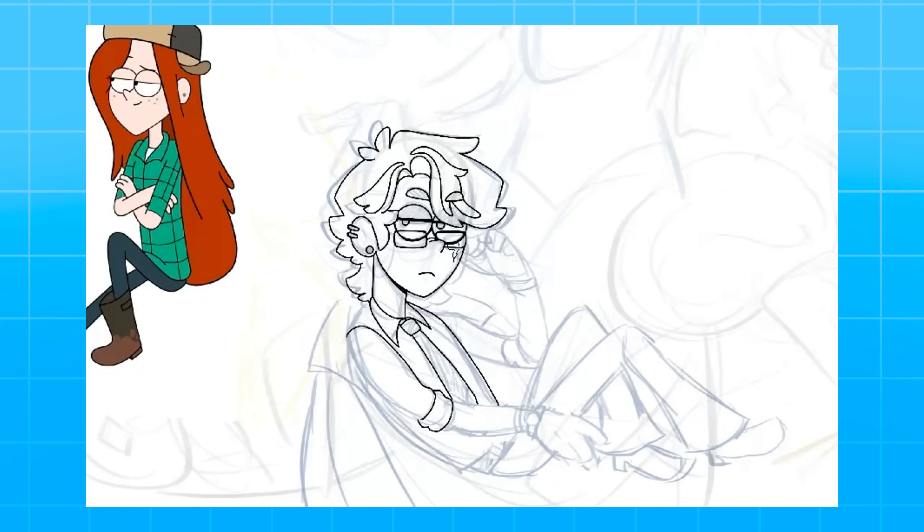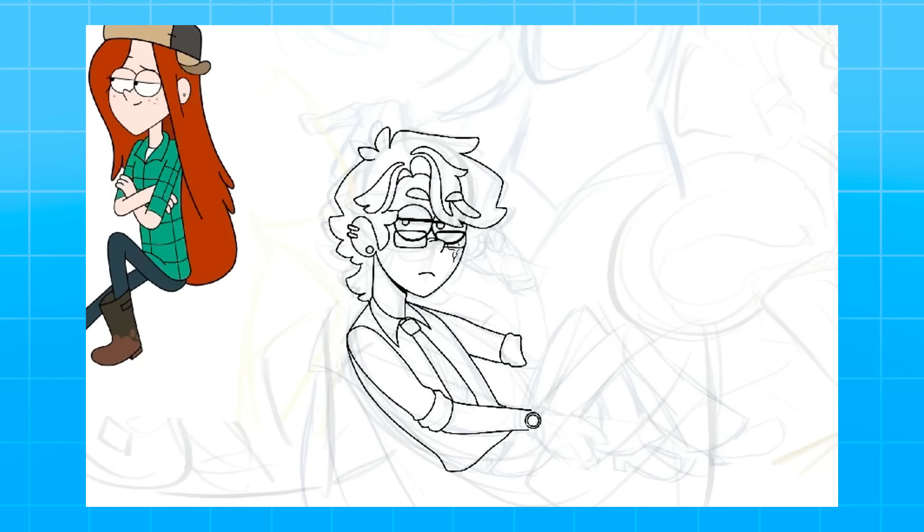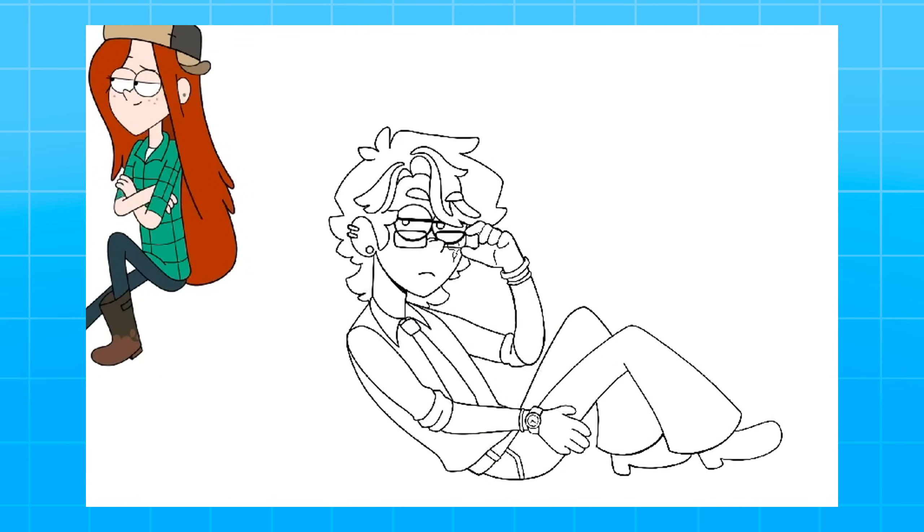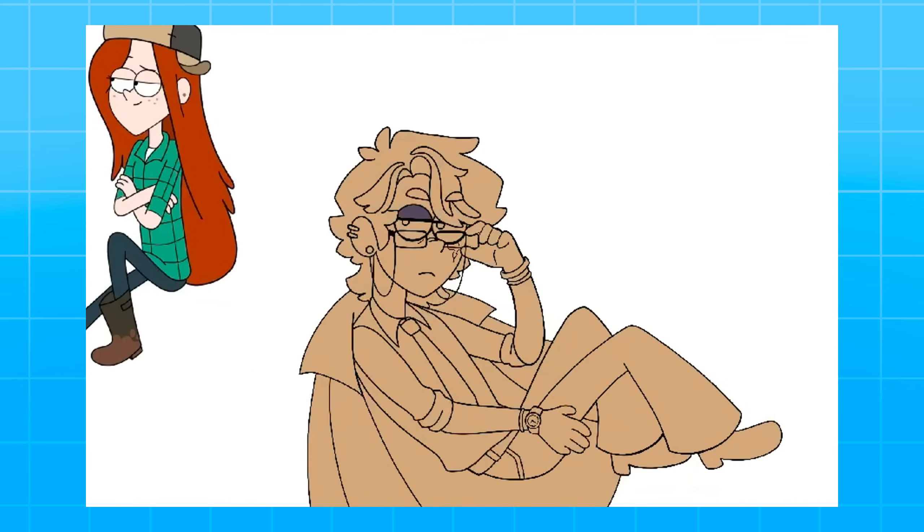I think Gravity Falls definitely uses simplicity to its advantage when conveying things about the characters through their design, but I struggle with less is more — I think that more is more. So when it came to translating my Gravity Falls OC into the Gravity Falls style, I really thought I would struggle a whole lot. That's where my second rule came into play, being allowed to add details to more simplistic styles. While I don't think this design would fly in Gravity Falls, I do think it looks like the Gravity Falls art style. Mostly just the accessories on the face, like the glasses and the earrings — things I didn't want to budge on. But I still think it turned out really good, so I was really hyped to get into the rest of the challenge.